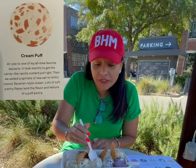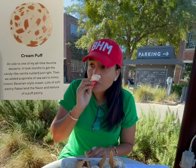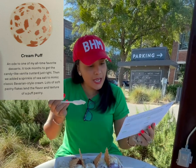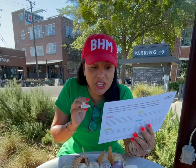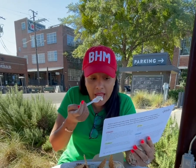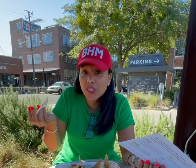Next up, we got cream puff. Mmm. A zesty or some type of flavor hits you, and candy-like vanilla custard is what it says, and it has Bavarian sour cream and pastry flakes like a puff pastry. I can certainly taste that.